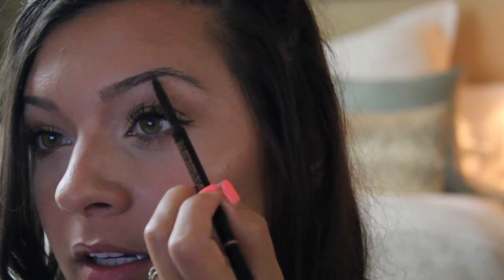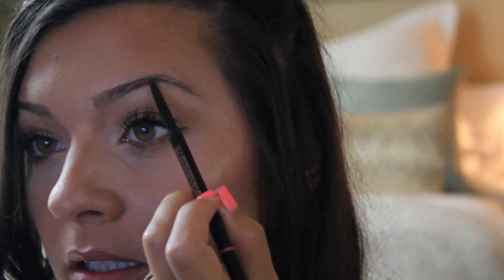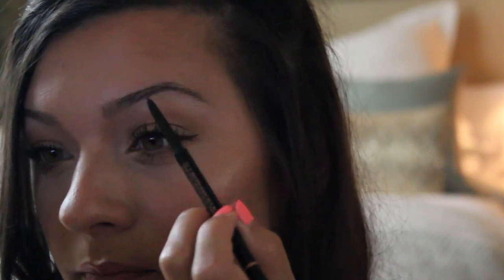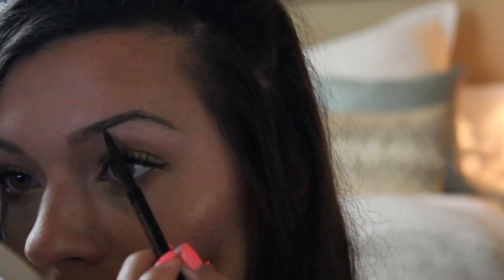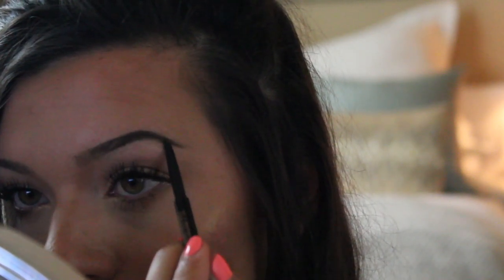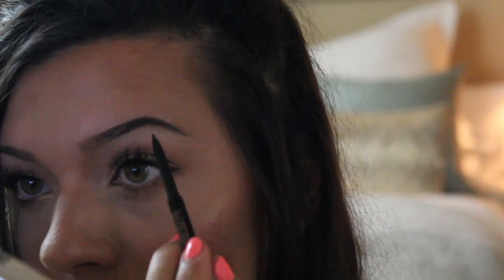I like to start in the middle of my brows and work back, starting with the tail. I like to build up the product — it's supposed to be darker, more full and thick at the tail of your brow. I just start with strokes and build up the product so I don't just go crazy with my brows and get out of control. I start with the bottom, then do the top, then slowly fill in the front.